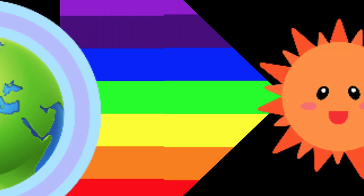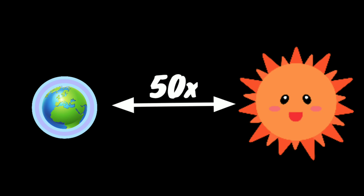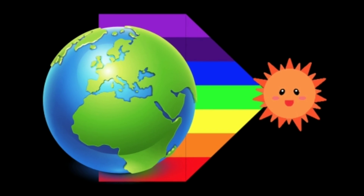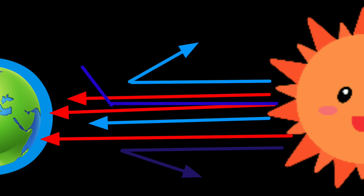We also know that sunlight is composed of seven colors: violet, indigo, blue, green, yellow, orange, and red. In the morning and evening, when the sun is near the horizon, the rays have to travel about 50 times longer path in the atmosphere to reach us than it does at noon. The dust, smoke, and water vapor present in the atmosphere scatter away these colors differently.